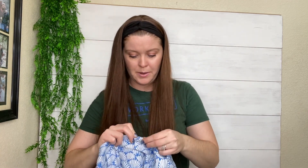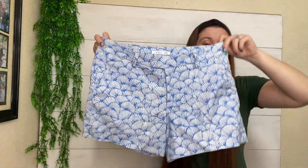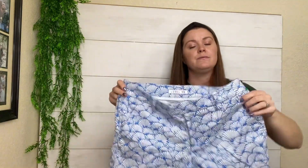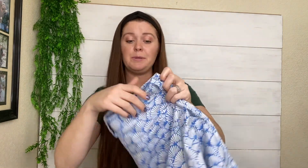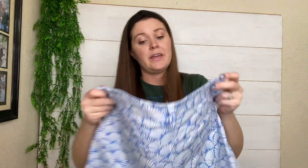These are just some little summery shell print shorts from Level 99, which is sometimes sold at Anthropologie. Anthropologie is not something you should always be picking up anymore, but I just felt like with spring and summer coming, people might be going on vacations, trying to get away from the chaos of the world, and that just reminded me of something you would want to take on vacation.